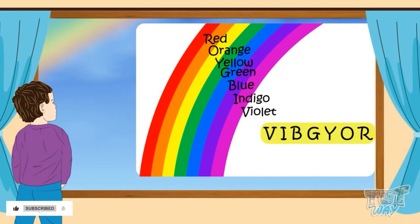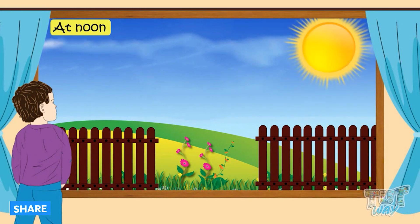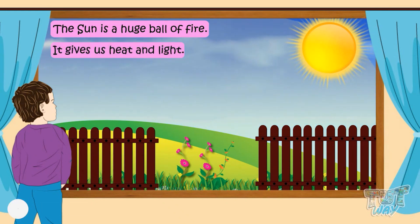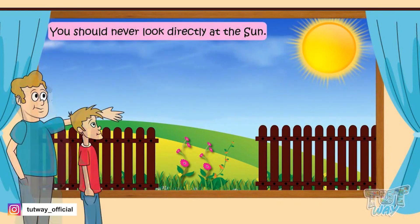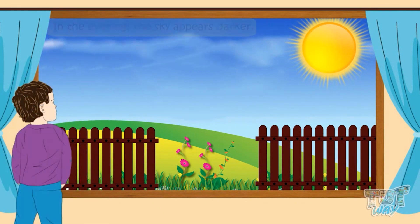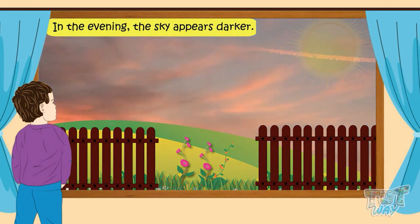At noon time we can see the sun shining bright in the sky. The sun is a huge ball of fire, so it is very hot — it gives us heat and light. Kids, you should never directly look at the sun; it can harm your delicate eyes.